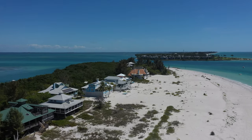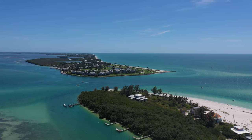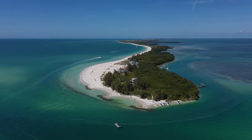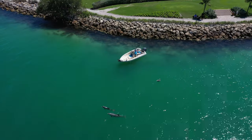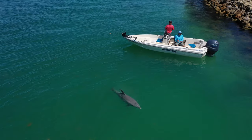This island you can only get to by boat, and you can see what a beautiful island it is — all individually owned homes. It's four miles long and half a mile wide at its widest. A little more than half of the island is owned by the state; the rest has 350 homes, about a hundred of which are available for rent.